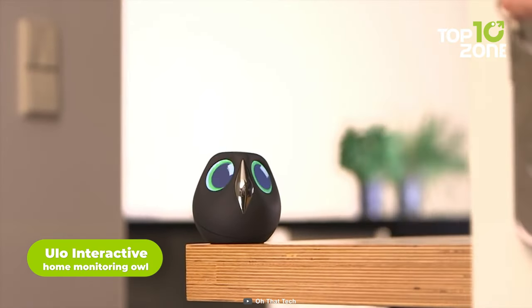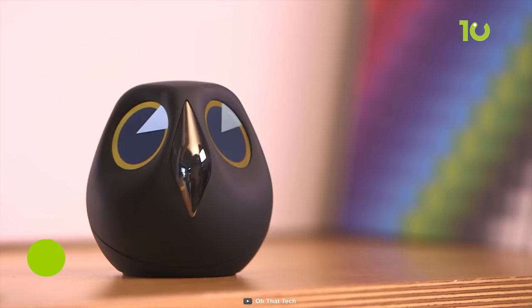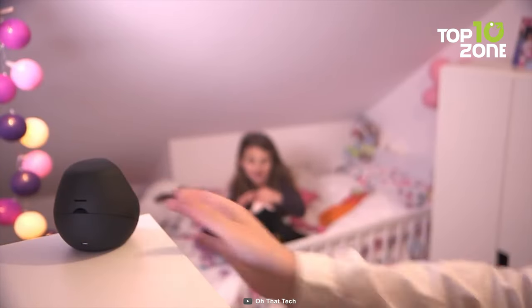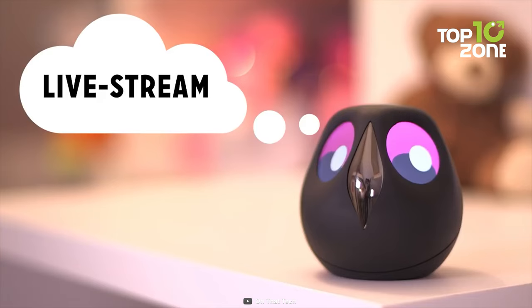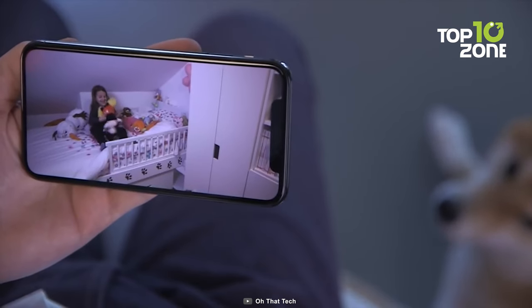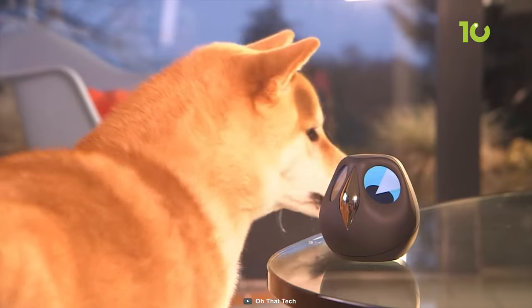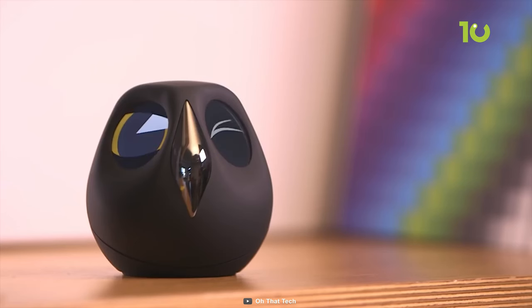Next, we have another beautiful home decorative camera — UIO. This smart interactive robotic owl camera interacts with users through various eye expressions. You can either mount it on a wall or simply put it on a table. And if you set it on alert mode, every time it notices any movement in its vision range, it will send you a notification to your phone. This way, you'll be able to monitor inside your house even when you're away. Lastly, you will always be able to customize the eye colors and expressions as you wish through the app on your smartphone.